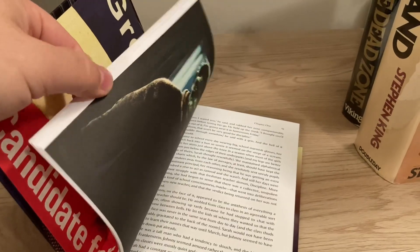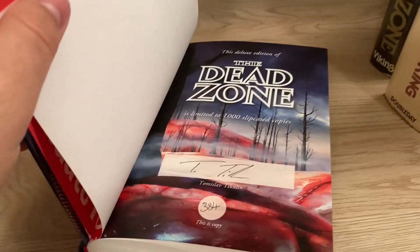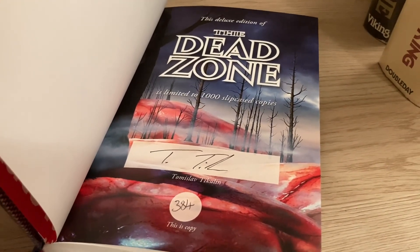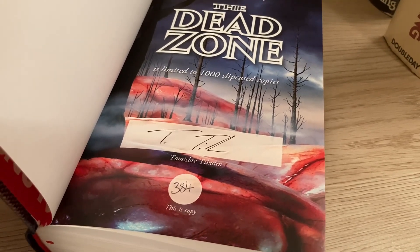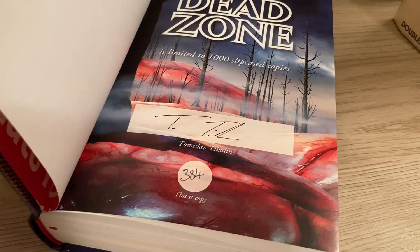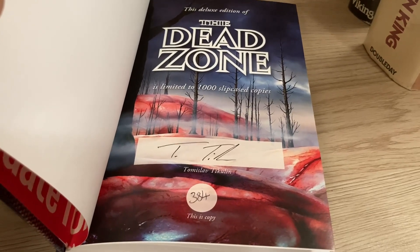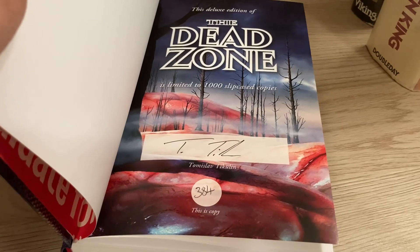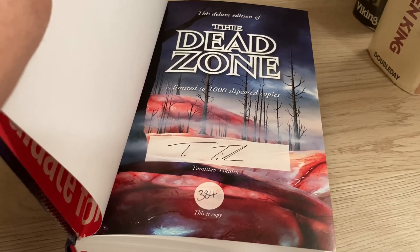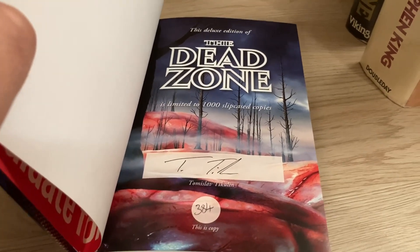Like all PS releases, this one is signed by the artist — limited to a thousand copies, signed by artist Tomislav Tikulin. I apologize if I butchered the name. This is copy number 384. Some PS releases feature a facsimile Stephen King signature; this one did not, for whatever reason. I like seeing the facsimile when they add it, and I don't really miss it when it's gone.